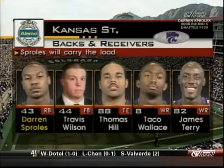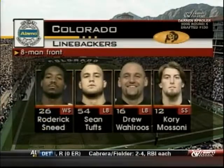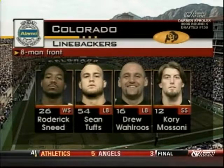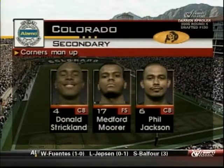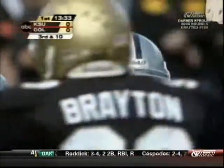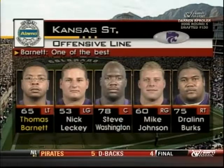Sproles will carry the load. We have seen that already. Wilson will be in and out of the lineup depending on whether or not they use two tight ends. They'll use an eight-man front defensively for the Buffaloes, with Sneed and Missoni — the two safeties moving up. That will leave those corners Strickland and Jackson isolated man to man. They must hold up to make this defense work.